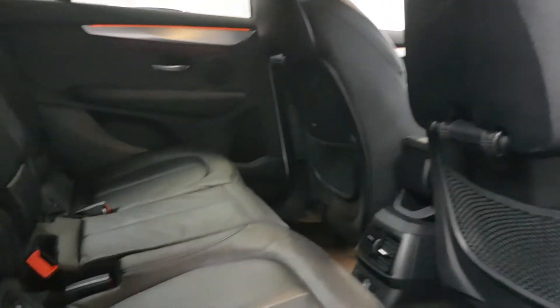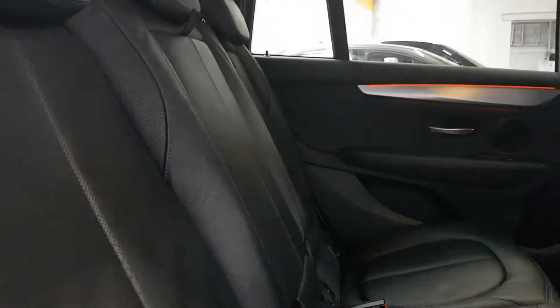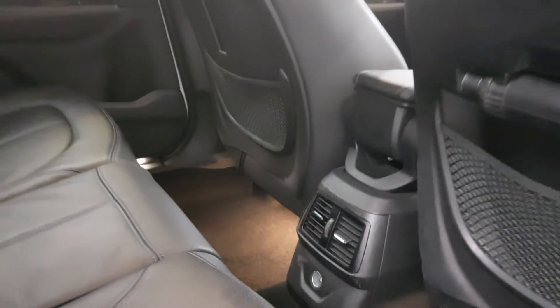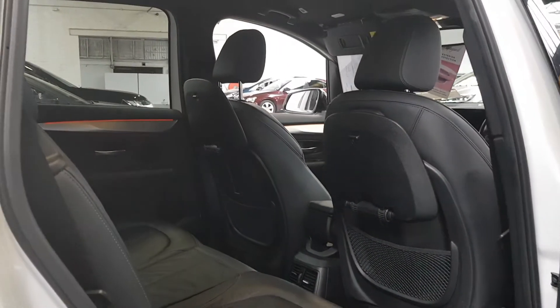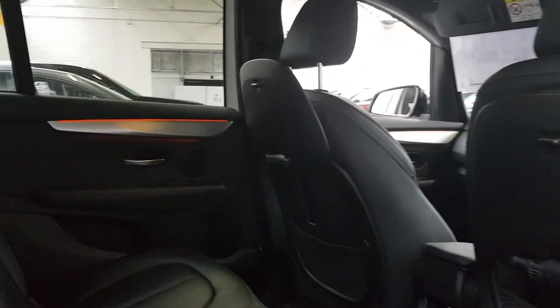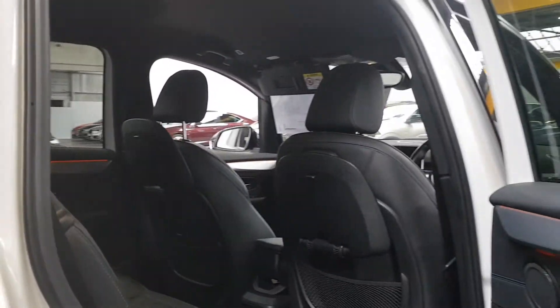It's got this gorgeous M Sport black leather interior with blue stitching all around. Dual isofix points on the second-row seats and full leather of course on the third row of seats too. You've got the aircraft-style tray tables which fold down for the kids in the back, and lovely ambient lighting throughout the car.